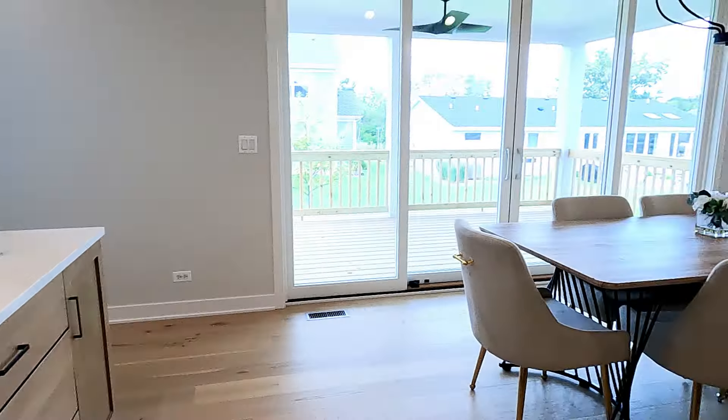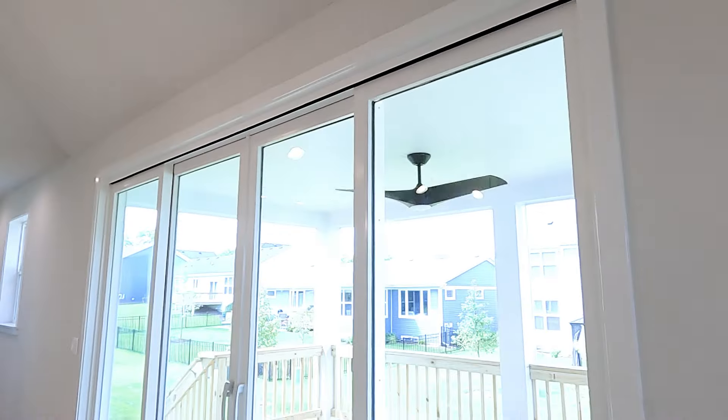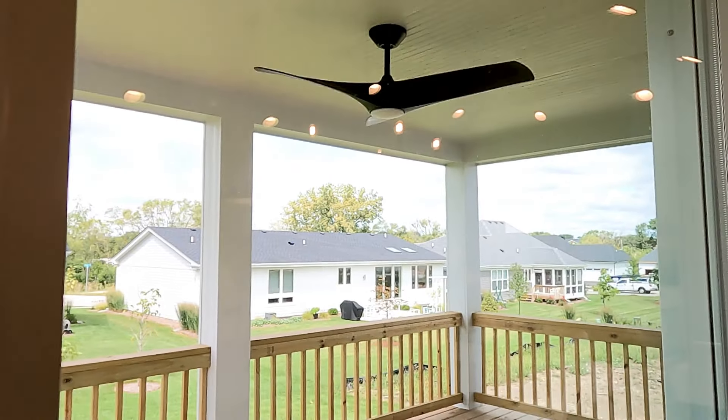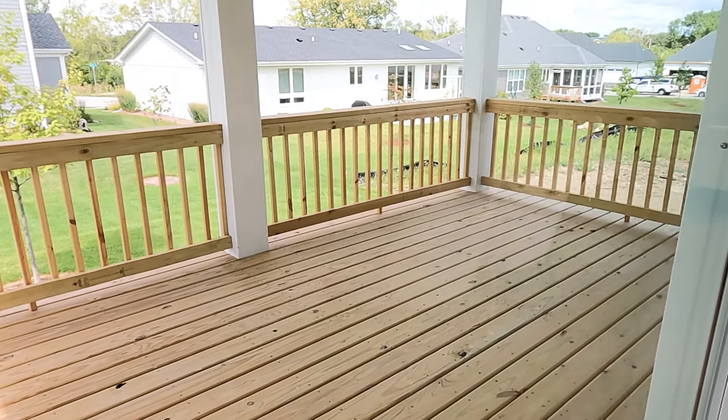Another option we went with is the quad sliding door, and it just so impacts the space of the house. It leads you out to the porch, giving an inside-out living environment and really expanding the space. I just love these doors.